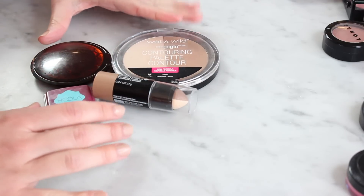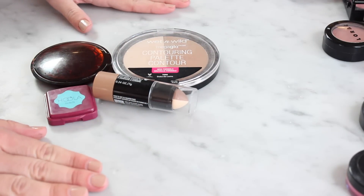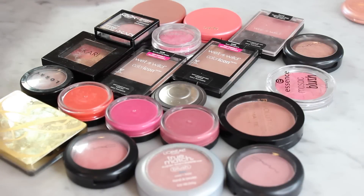So of my bronzers and contours I'm keeping four and getting rid of two. Okay, blushes — I have 20.